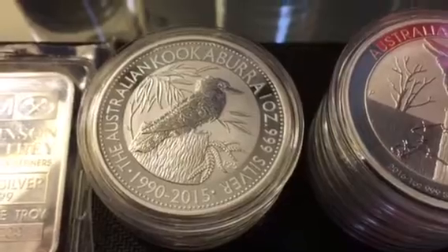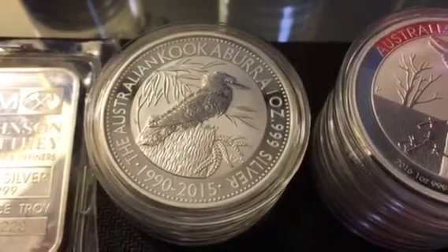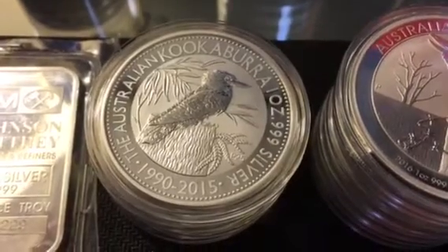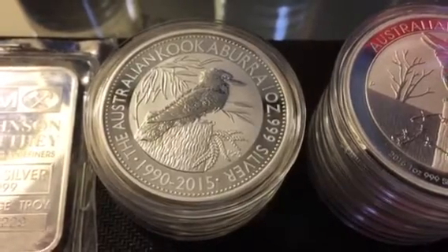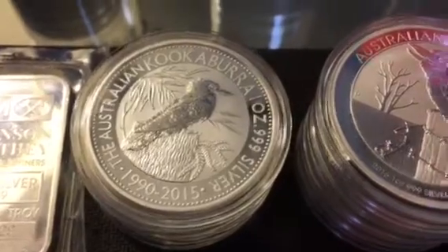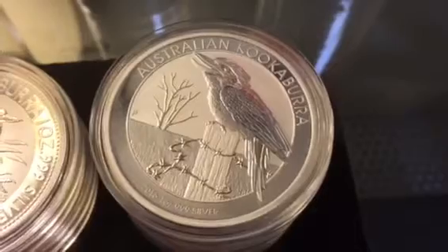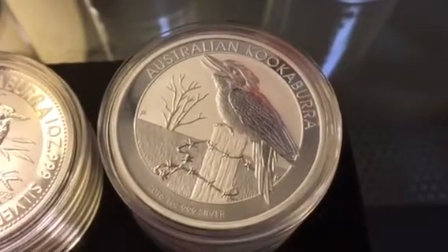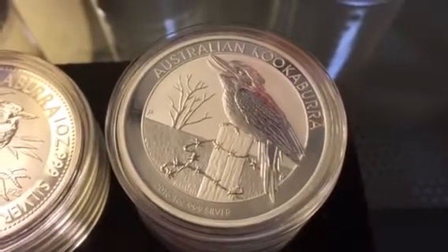I also picked up four of these 2015 kookaburras. This one seller had like eight or nine of them going, and the auctions were ending in the middle of the day. I tried to bid on all of them — I was hoping to win them all, but we got four of the eight, so I was happy with that. I got them for a really good price. Next I picked up five of these 2016 kookaburras. Out of the three different years, I picked up, the 2015 is definitely my favorite.